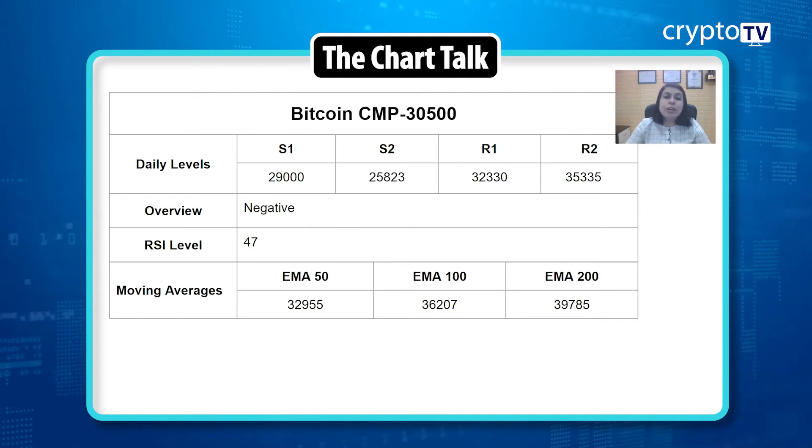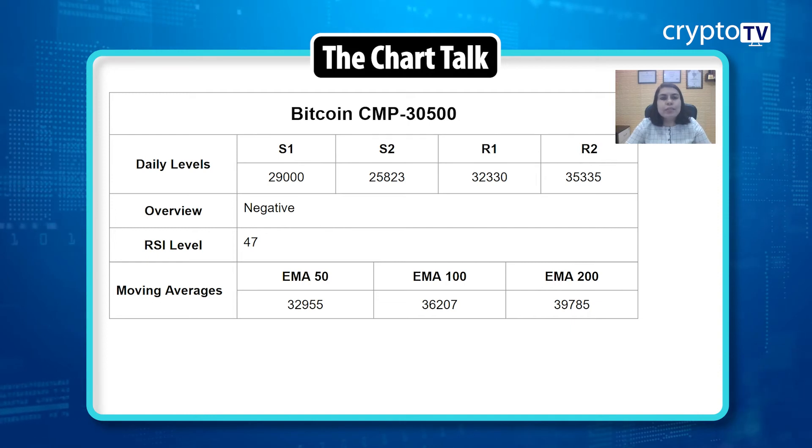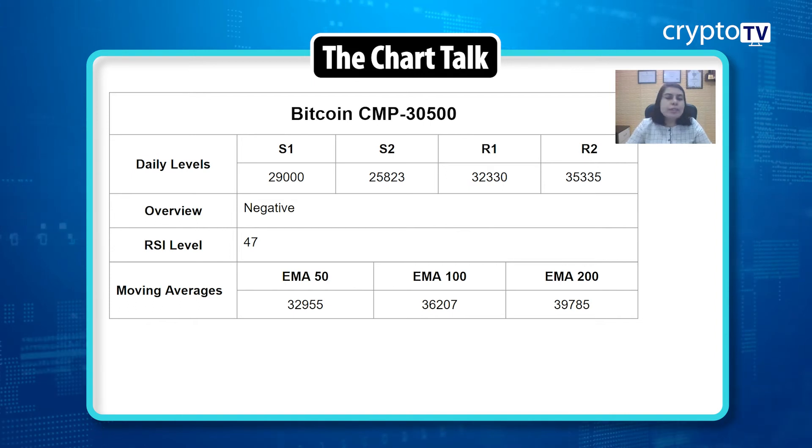Looking at the RSI, it is at 47. Moving average levels: the 50 EMA is at $32,955; the 100 EMA is at $36,207; and the 200 EMA is at $39,785. There is no change in the support and resistance levels — Support 1 is at $29,000, Support 2 is at $25,823, Resistance 1 is at $32,330, and Resistance 2 is at $35,335.